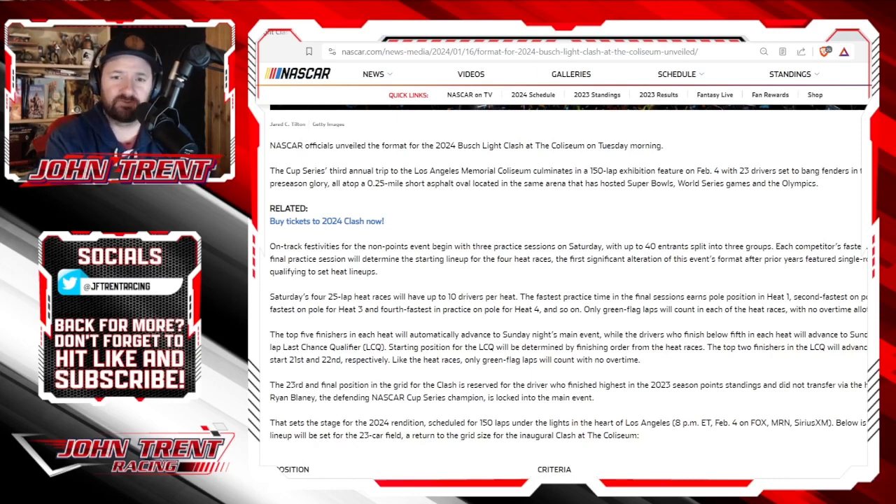In dirt late models, they usually have hot laps — their practice session — where they get about three to five laps to get out there, figure out what the track is going to look like, and pick out what tires they're going to use. Then they get out for qualifying, running maybe two or three laps — technically three, but one is a warm-up lap and they take the best of the two. So it's interesting that this practice session's top time will be used for lineup.